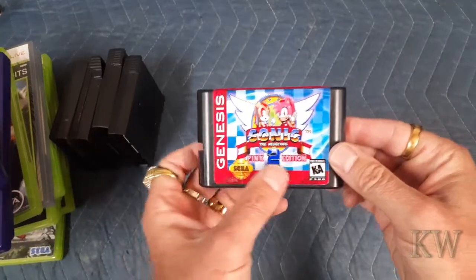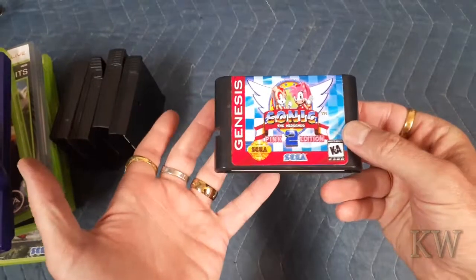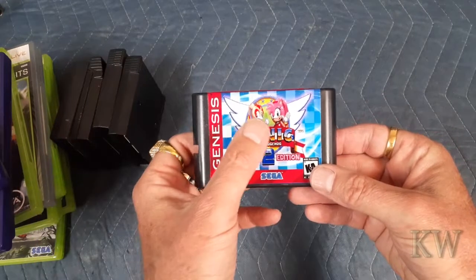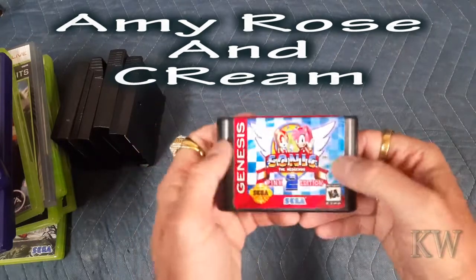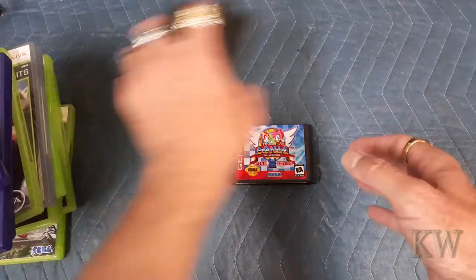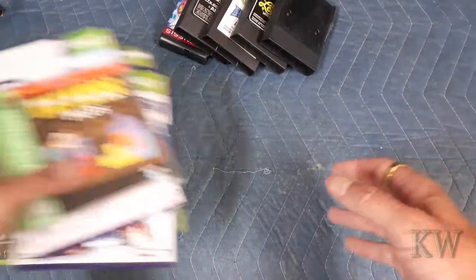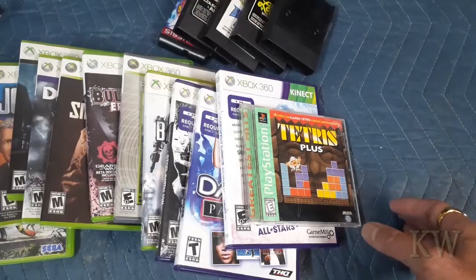Last, we got Sonic the Hedgehog 2 Pink Edition — this is kind of a hack I got from China for like five bucks. Basically Sonic the Hedgehog but you play as a girl and a bunny character — I can't remember their names. I'm going to play this one later; I just got it and haven't had a chance to look at it. So anyway, that is the haul for this week — mostly Xbox games and Wii Guitar Hero stuff.